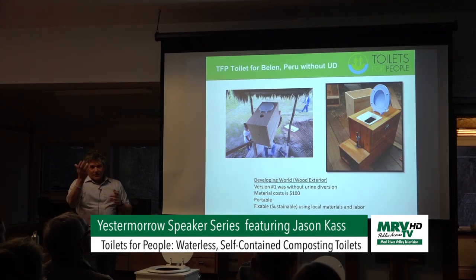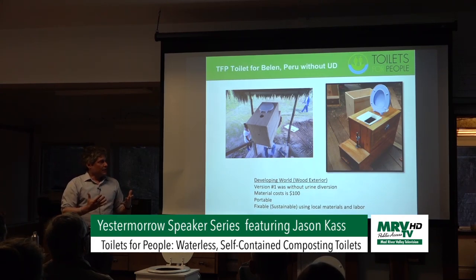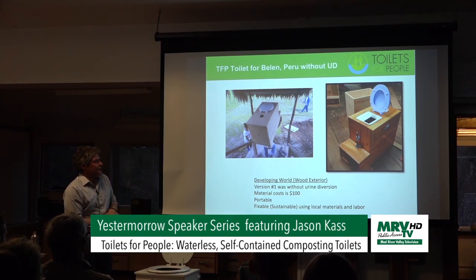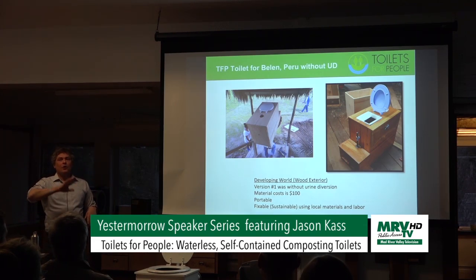At some point I mentioned that the technology is open source. Right now I only teach people in developing countries how to make these toilets, but I could very well teach folks in Vermont how to make toilets with the same functionality. We only use off-the-shelf materials, whether it's here or in developing countries.